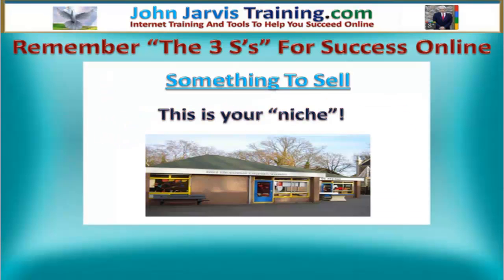Let's talk about something to sell first. This is your niche. This could be a brick and mortar type of product — you could own a store. It could be a product from an MLM company, an internet marketing training product, or an affiliate product. I'm supplying internet marketing training products to people here.